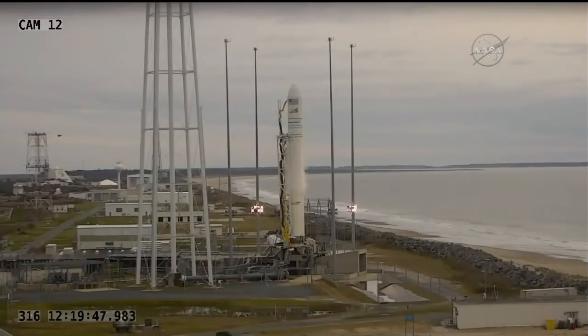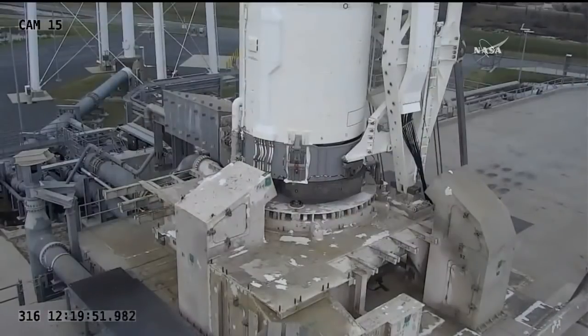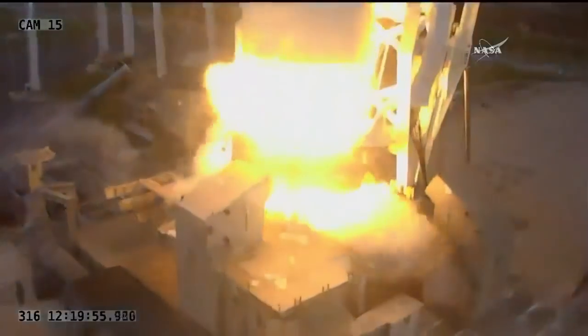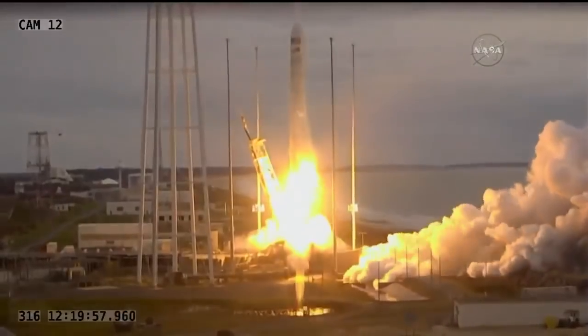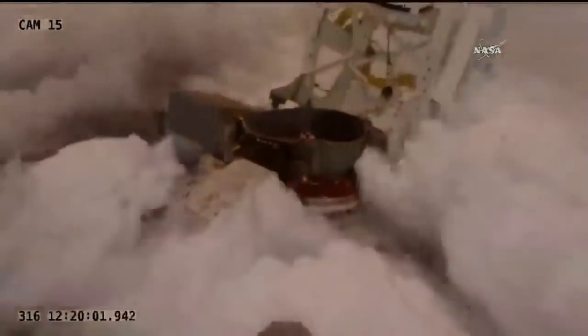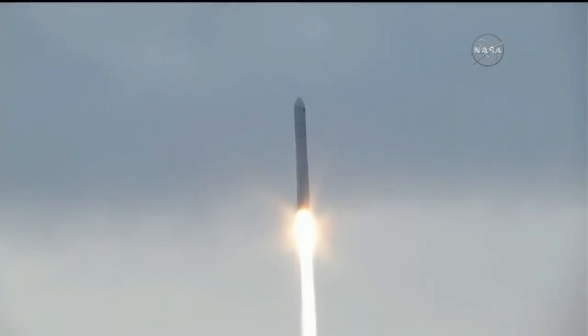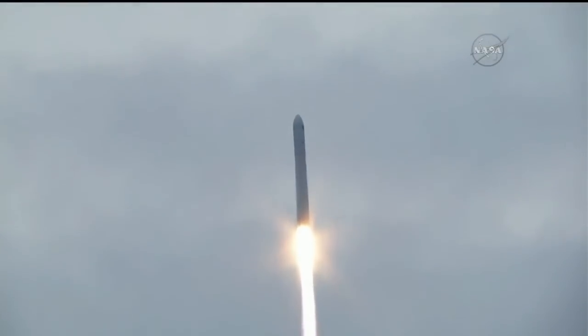Five, four, three, two, one. And we have ignition. Liftoff confirmed. Antares and the SS Gene Cernan now bound for the International Space Station.